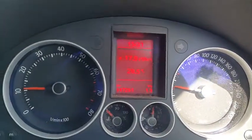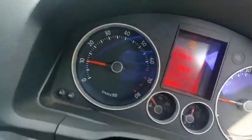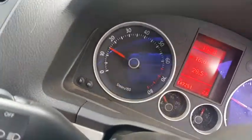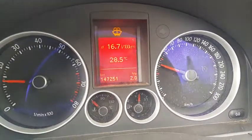I've only driven a short distance and the economy is sitting at 16.8. That's because the car has just been started so the economy will be high. It will drop as time goes on.